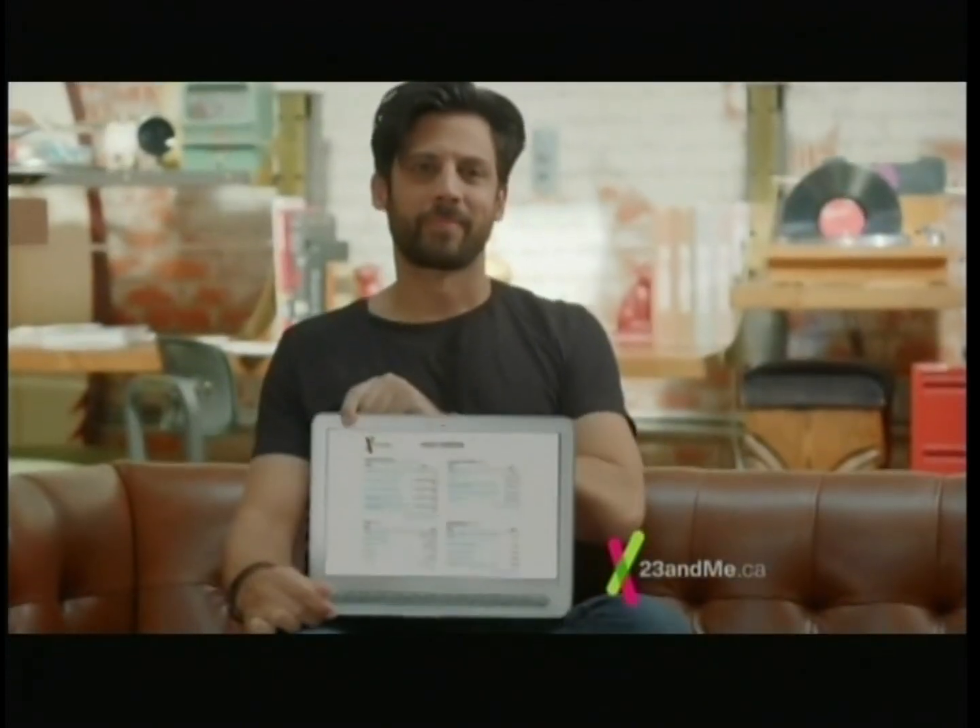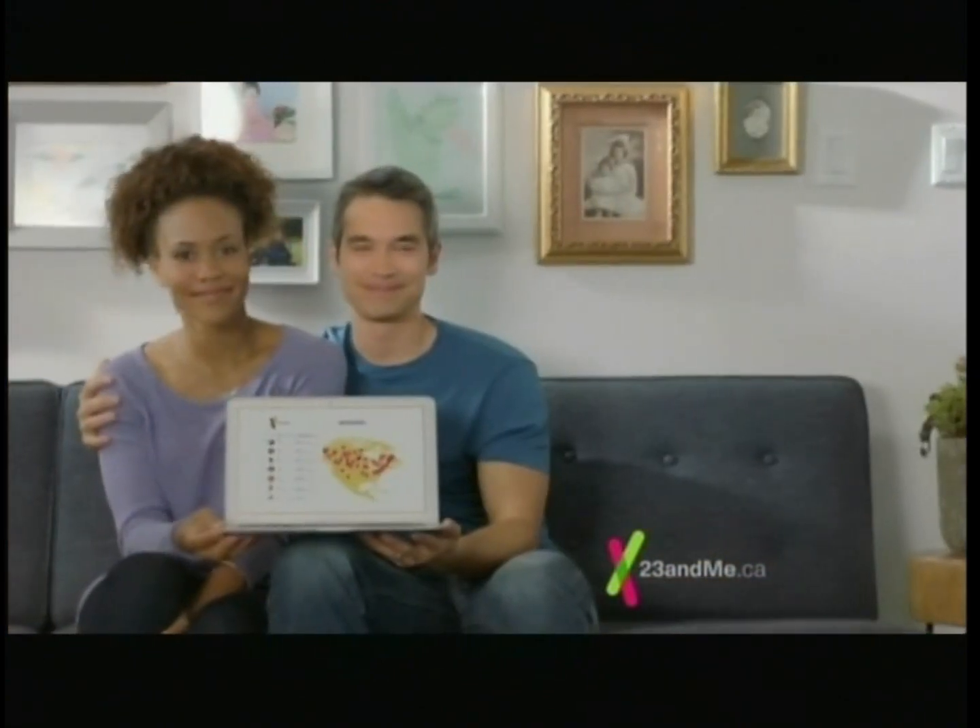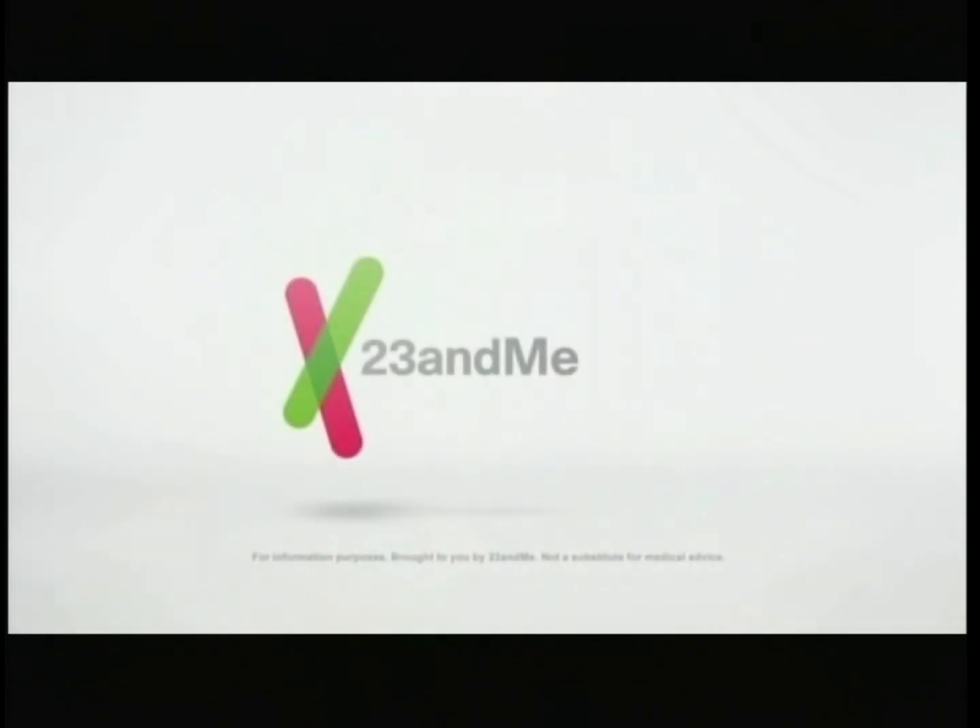See how your 23 pairs of chromosomes help tell the story of one incredible you. Order your kit today at 23andMe.ca. Not a substitute for medical advice.